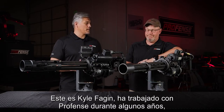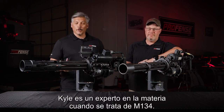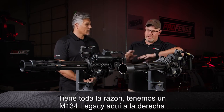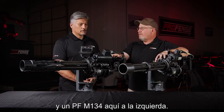This is Kyle Fagan. He's worked with ProFence for a few years now. Kyle's a subject matter expert when it comes to M134s. It looks like there's a legacy M134 and a modern M134. We have a legacy M134 here on the right and a PFM M134 here on the left.